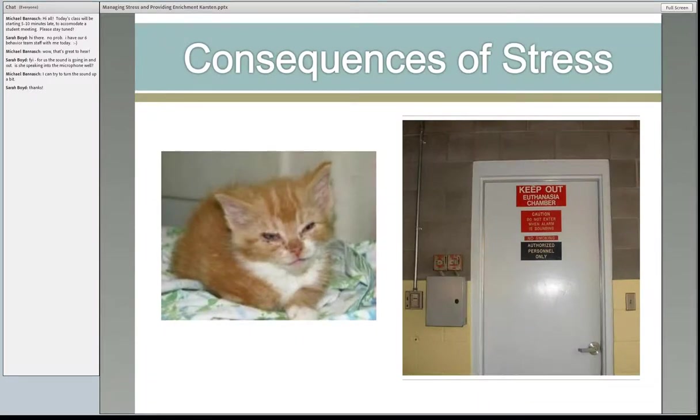Once animals get stressed, we get to deal with their medical issues. Stress can lead to so many things — both behaviorally and physically, especially in our poor cats. The leading cause of URI is stress. Dr. Hurley talks about a cat with four broken legs that ran from her because it would rather experience pain than the fear and stress of being caught by humans. If that doesn't tell us we need to address these concerns in our animals, I don't know what does.